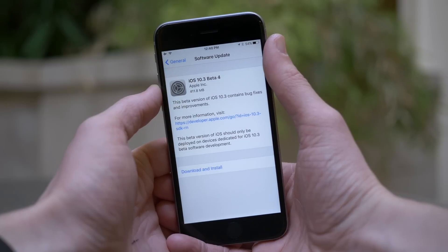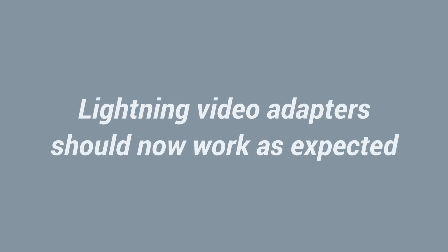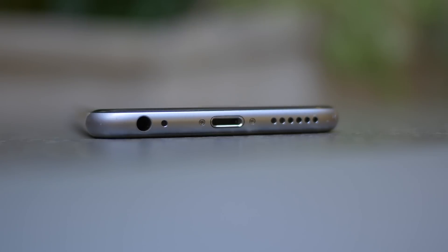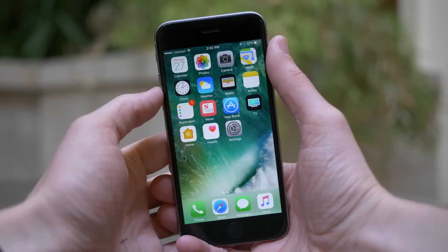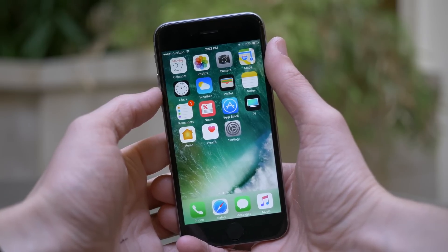Apparently the LAN asset cache fix is in this beta, and also lightning video adapters should work normally as well. For whatever reason, lightning video adapters weren't working correctly with previous betas — there was probably some coding that got jumbled around. So if you had a lightning to VGA or lightning to HDMI adapter to project your iPhone or iPad screen somewhere else, that should work again.